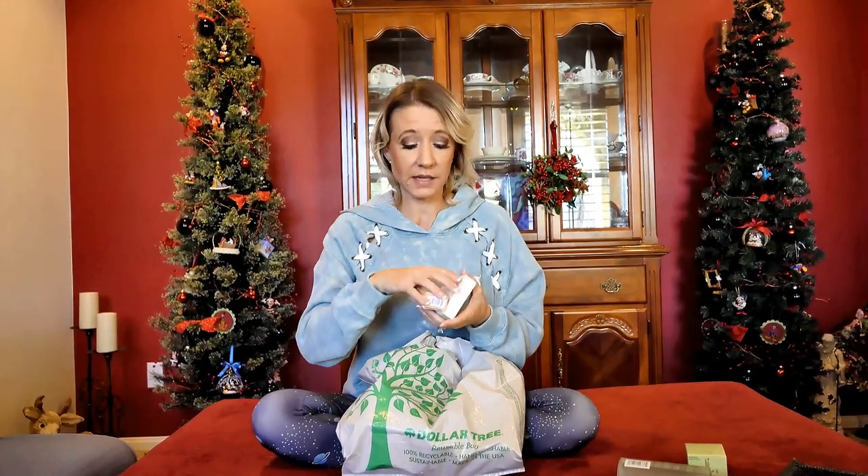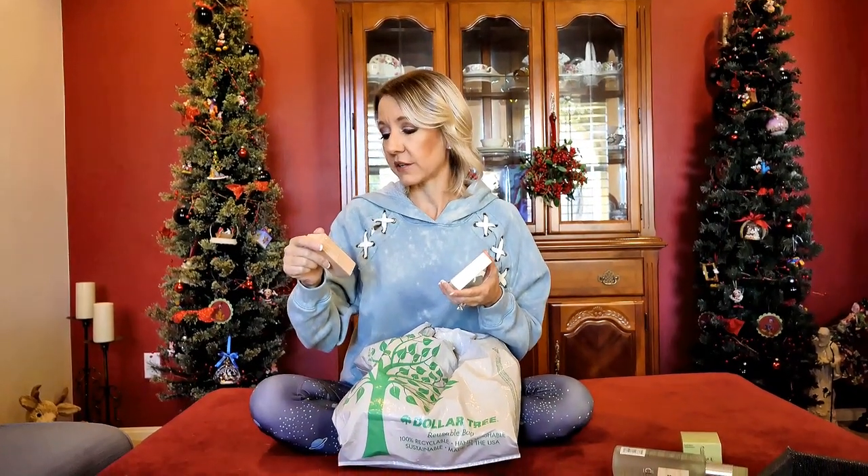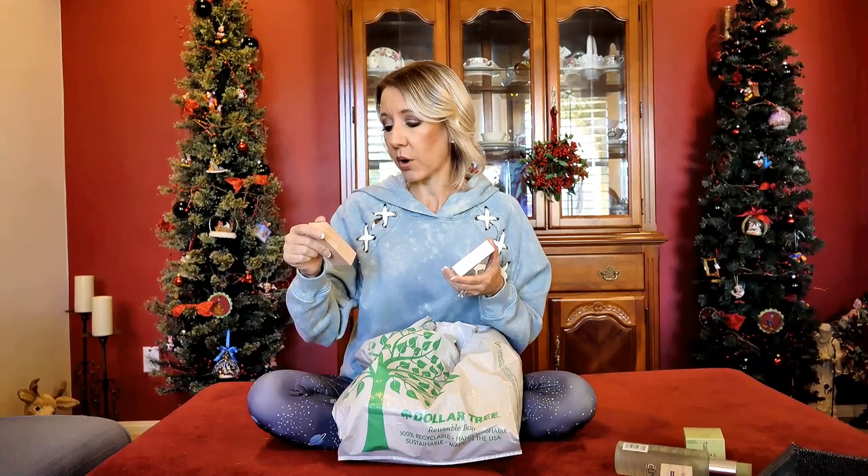I also bought new makeup from Clinique. It's called Even Better Makeup Broad Spectrum, Evens and Corrects. I wanted full coverage makeup to help cover up some of my blemishes during the healing process, but I also wanted something that isn't going to make my acne worse. I switch my products around a lot because I love makeup and like to try new things, and I actually think that has been a problem — not cleaning my skin properly and using makeup that clogs pores. This makeup will not clog pores.